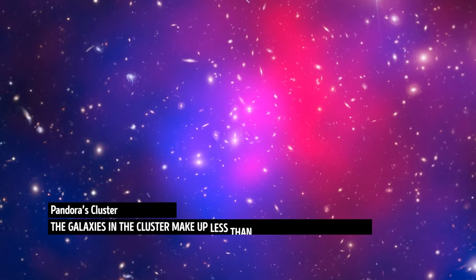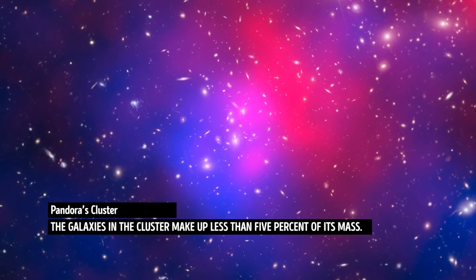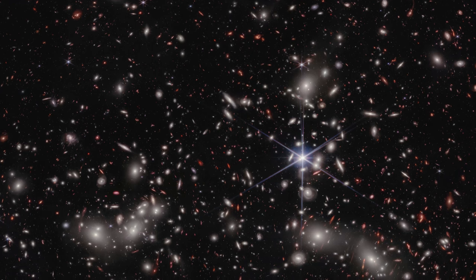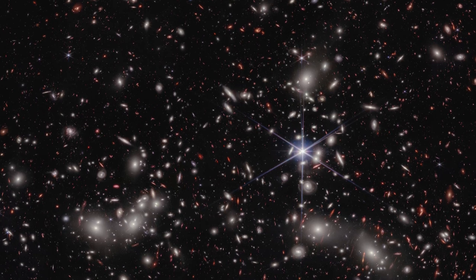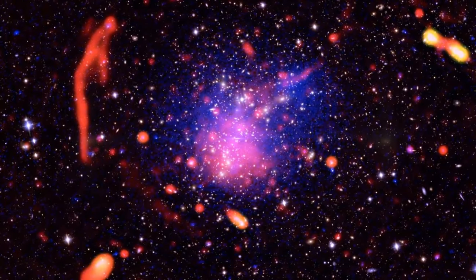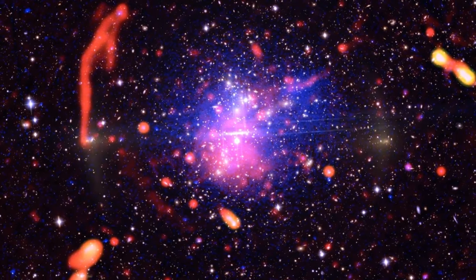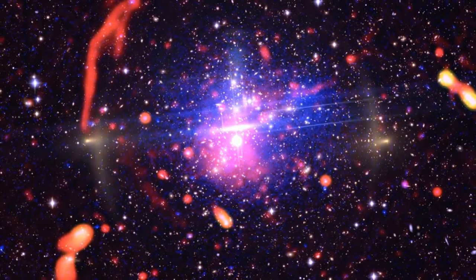James Webb has also captured a distant region of space in unprecedented detail — a section known as Pandora's Cluster. In the image, you can see three massive clusters of galaxies coming together and forming a megacluster. The combined mass of these clusters acts as a powerful gravitational lens, and thanks to this natural magnification effect, scientists can see other galaxies in the region. Astronomers claim the most recent image of Pandora's Cluster is stronger and deeper than they have ever seen.